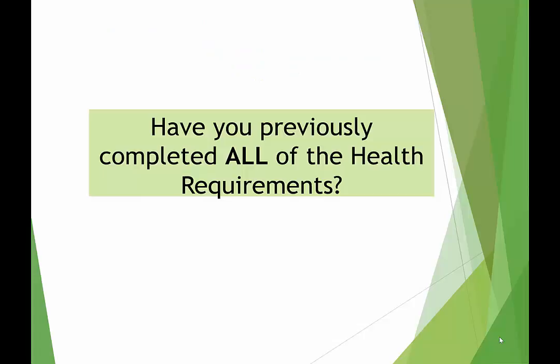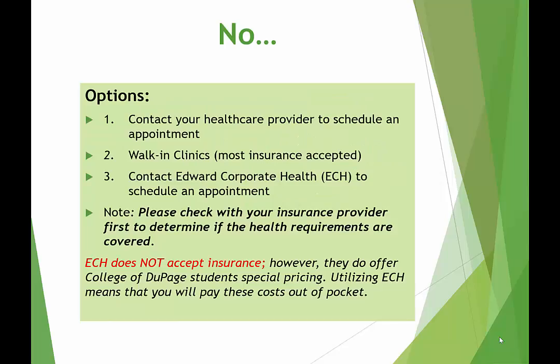Have you previously completed all of your health requirements? If not, now is the time to contact your health care provider to schedule an appointment. You may also complete your health requirements at any walk-in clinic, such as Walgreens or CVS. Or, you may contact Edward Hospital's Corporate Health Department and schedule an appointment.